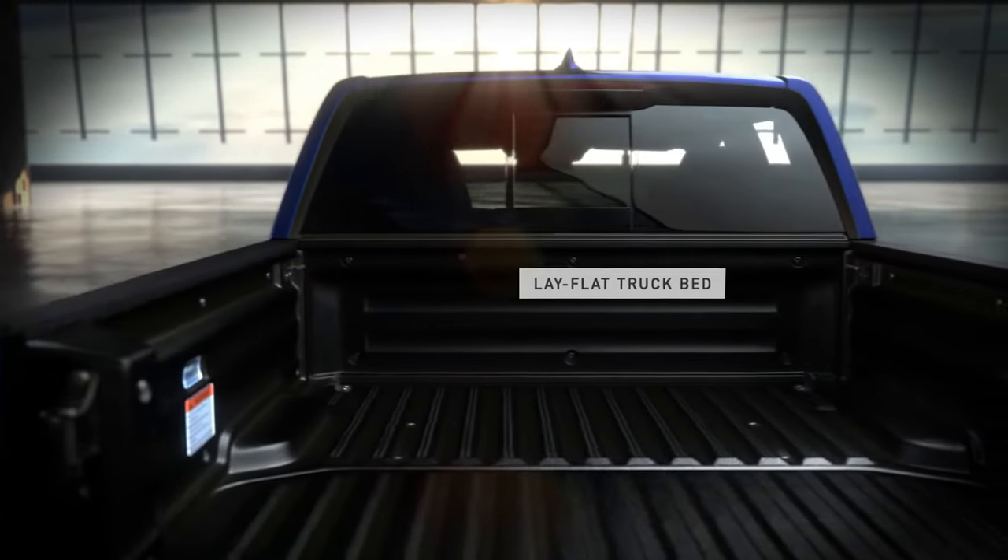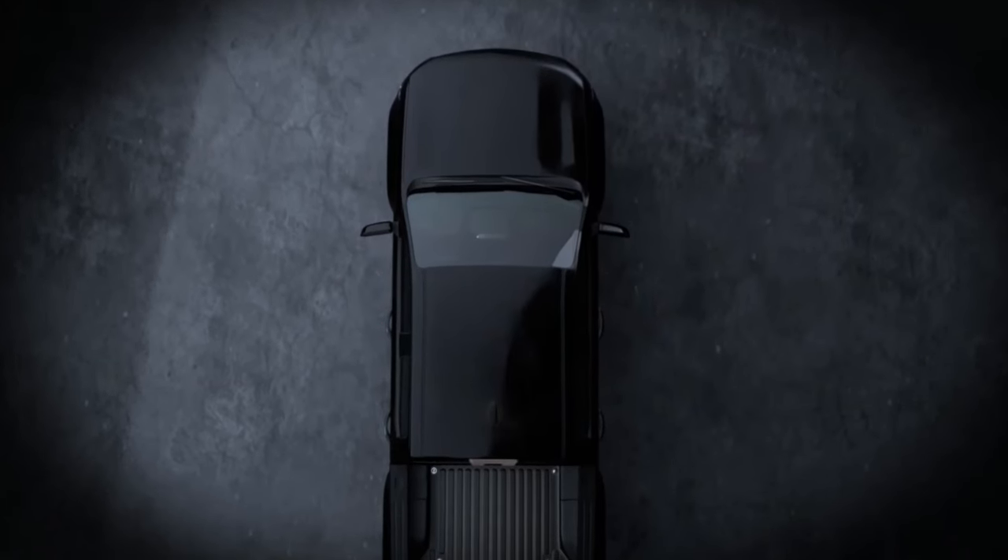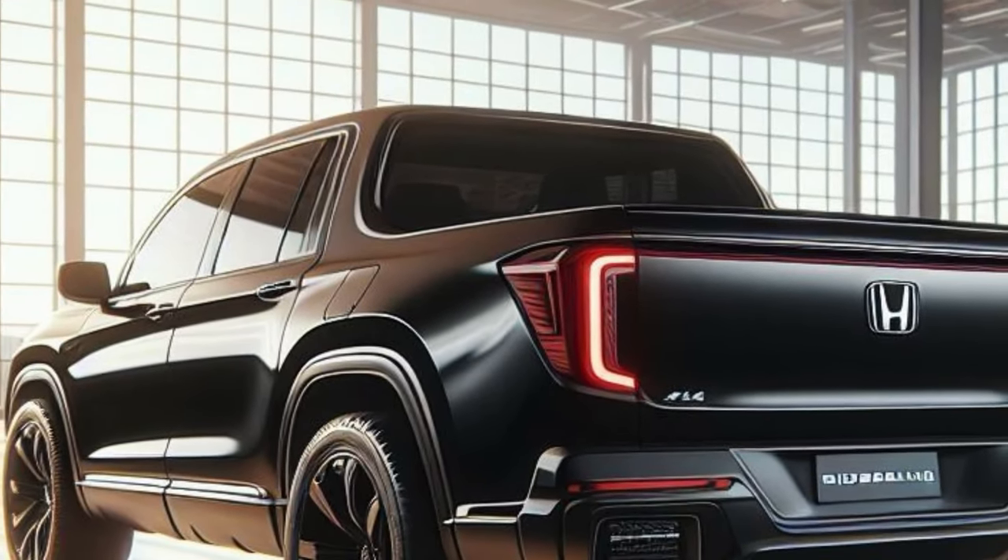This redesign is just a concept and Honda has not yet announced the official design of the 2025 Ridgeline. However, this concept shows the future.